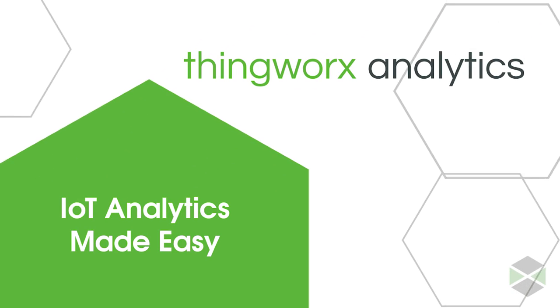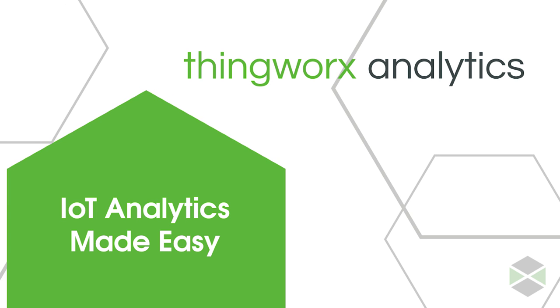ThingWorx Analytics delivers, analyzes, and presents clear, easy-to-follow system information anywhere in real time. So, how does it work? Let's take a look.